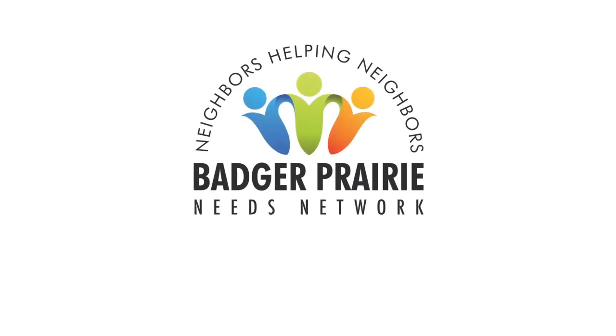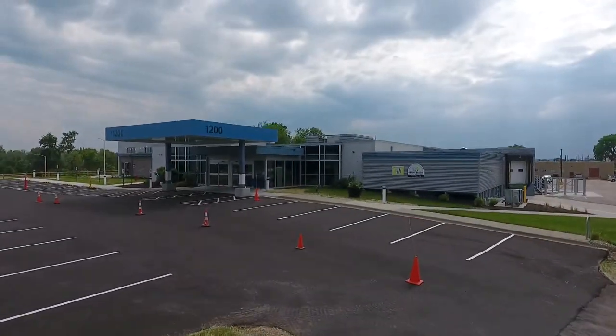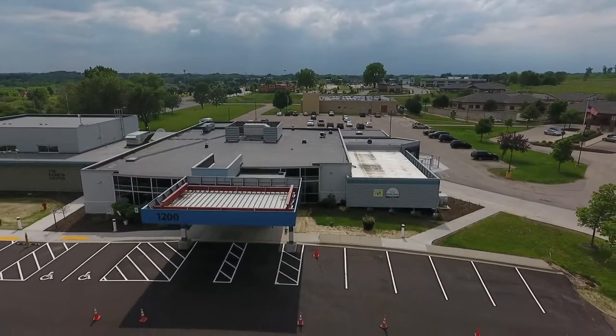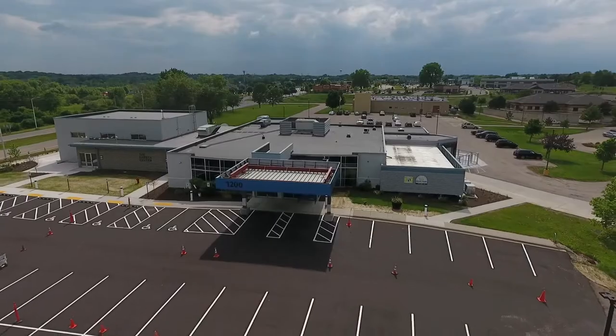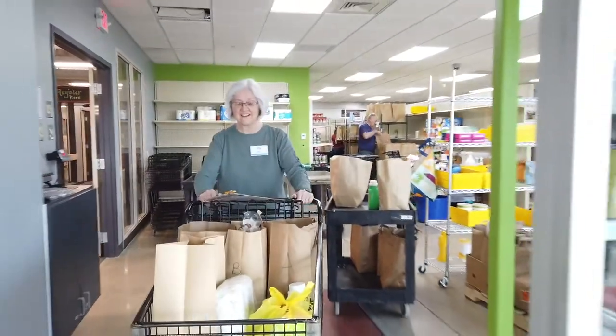Welcome to the Badger Prairie Needs Network. We're grateful you've decided to come on board as a volunteer and for your commitment to making a difference in our community. This short video will get you ready for your first shift at the pantry and familiarize you with our space. Much of our training happens on the job, so we just ask that you come with a smile and a desire to help.